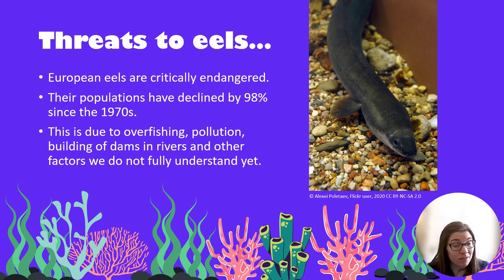However, there are a lot of threats to eels. European eels are critically endangered, meaning they're really in quite a lot of trouble. Their populations have declined by 98 percent since the 1970s. Scientists aren't completely sure of all the reasons, but contributing factors include overfishing — catching too many eels — pollution in our oceans, rivers and lakes, and the building of dams and weirs which prevents eels from getting back upstream, which is an important part of their life cycle.